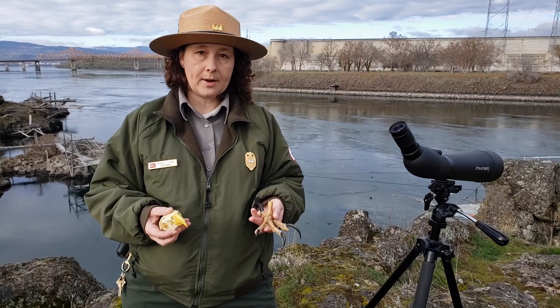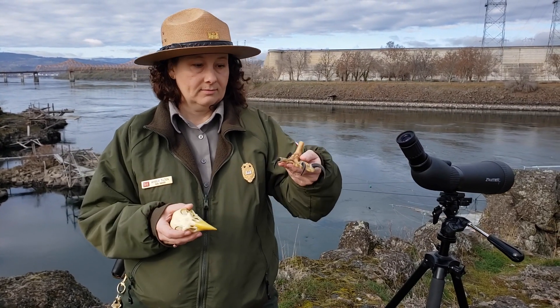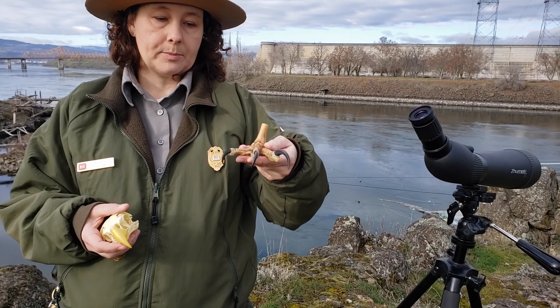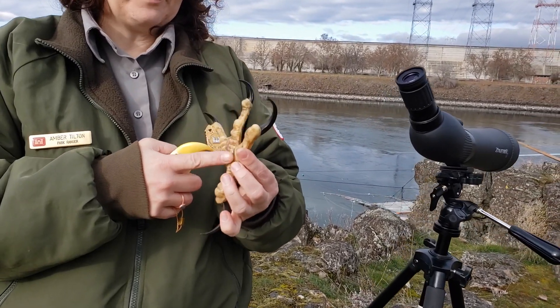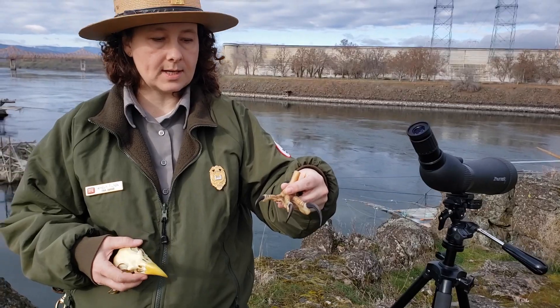What is unique about raptors? The word raptor means to seize and carry, and that's exactly what bald eagles do. They have very sharp talons which act as a knife to capture their prey. Their talons are very bumpy with spicules, so slippery fish can't slip out of their talons very easily.